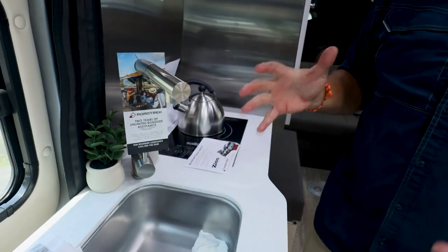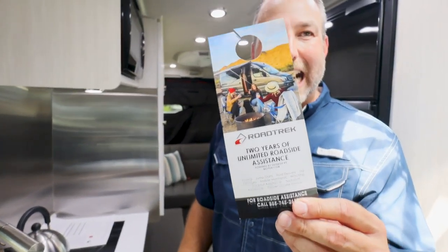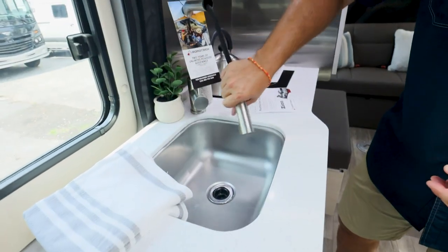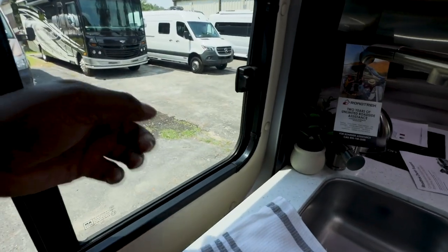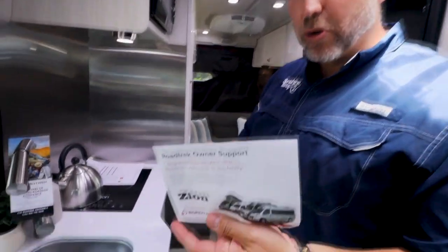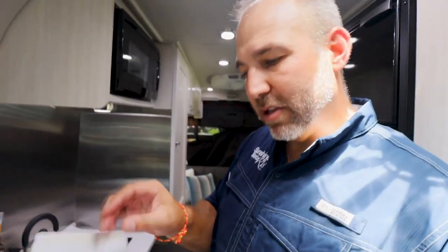I like this faucet — you've got a lot of space; everything fits in the sink for washing plates and pans. Roadtrek gives you two years of unlimited roadside assistance when you buy a new one. And they also provide an owner's manual on a thumb drive — you hook it into your laptop or iPad. Very new digital age.